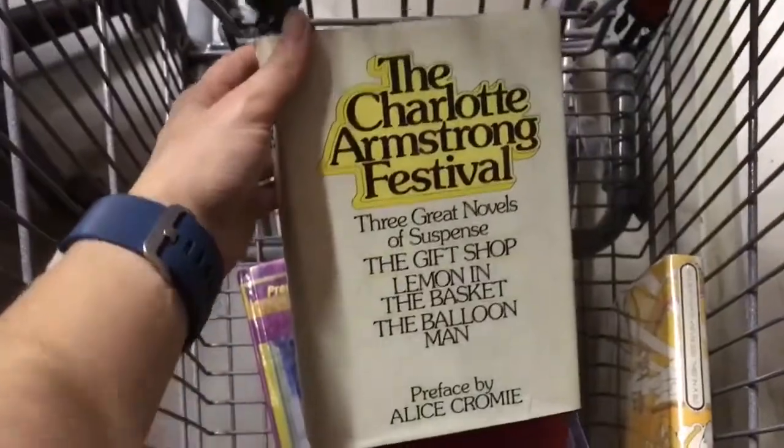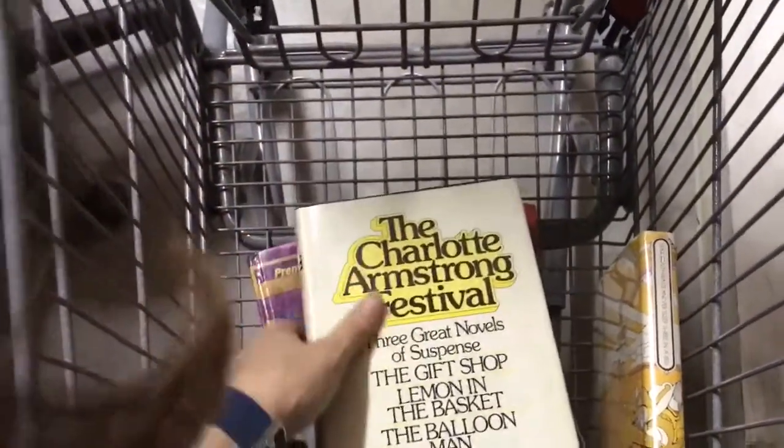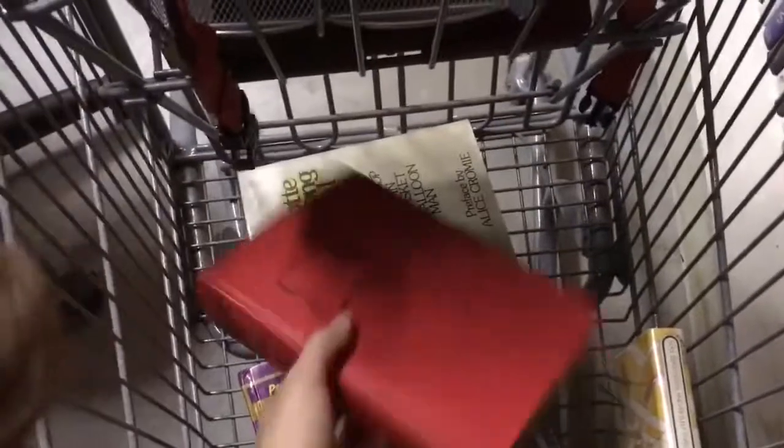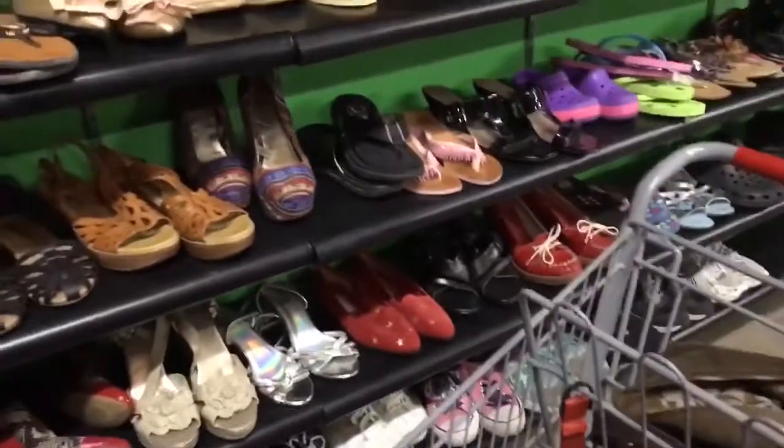Any kind of novel that has several different books inside one book tends to do pretty well, so I always pick those up. I've only been scanning for maybe 15 minutes and I've already made at least $100. And I found some shoes — big shout-out to Greg from the Resellers United Facebook group.